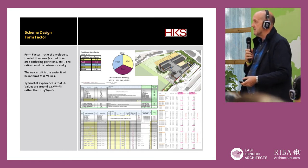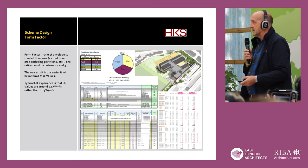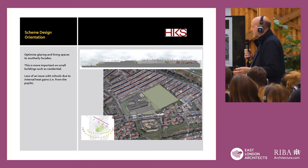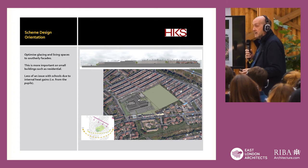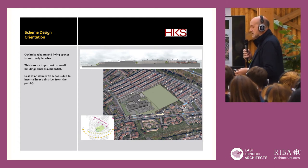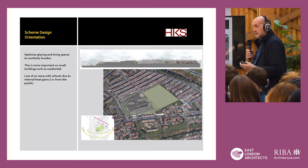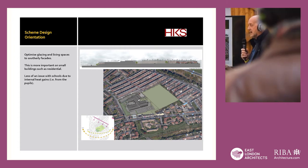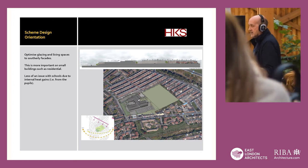Optimising glazing and living spaces to southerly facades works fine for housing, particularly small buildings. But for schools it's probably less of an issue because you've got a lot of little heat generators running around. We were designing a school for 630 pupils and staff. So in terms of optimising the glazing, it was less of an issue. The biggest issue was overheating.